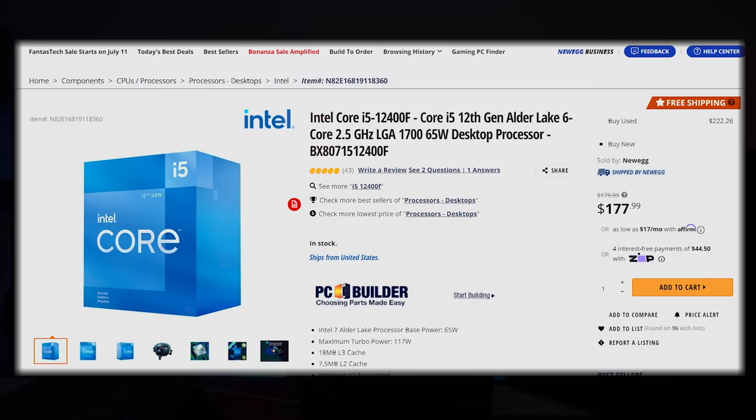Let's start with the CPU: the Intel Core i5-12400F. This has continued to drop in price. It's the best of what you get with 12th gen and for gaming it is absolutely awesome.